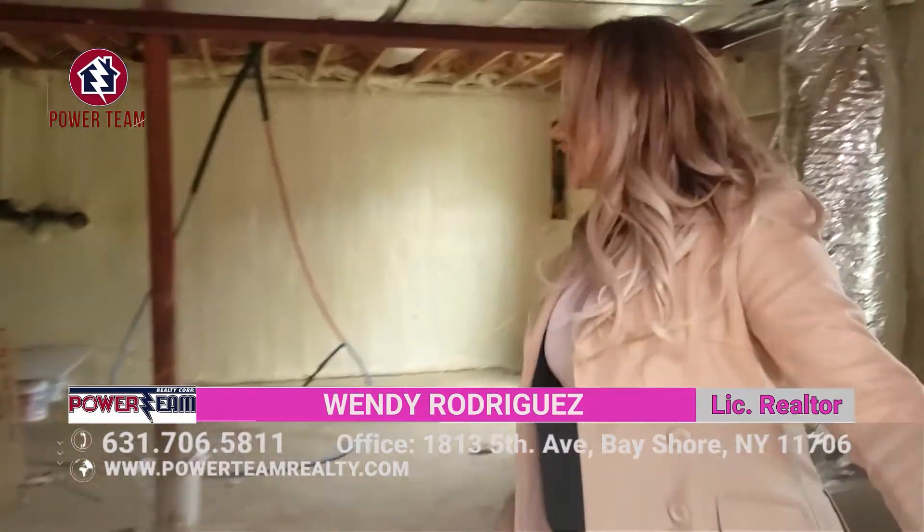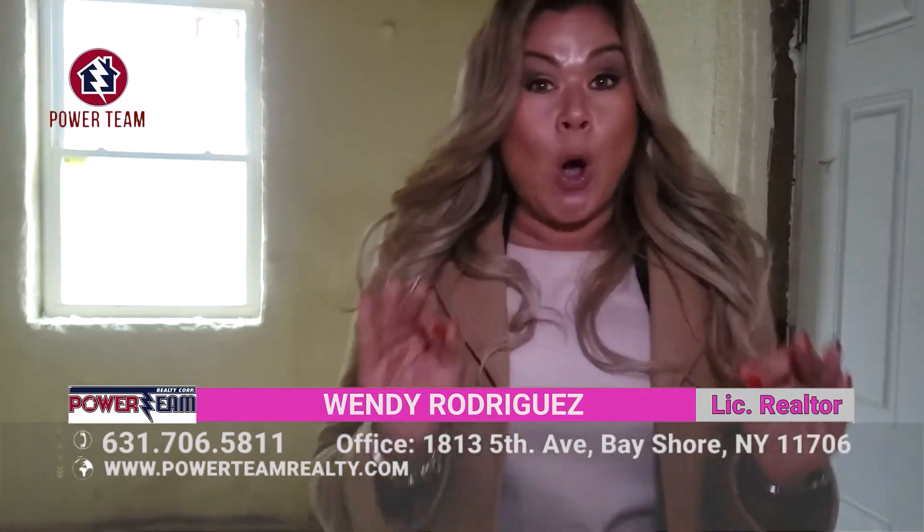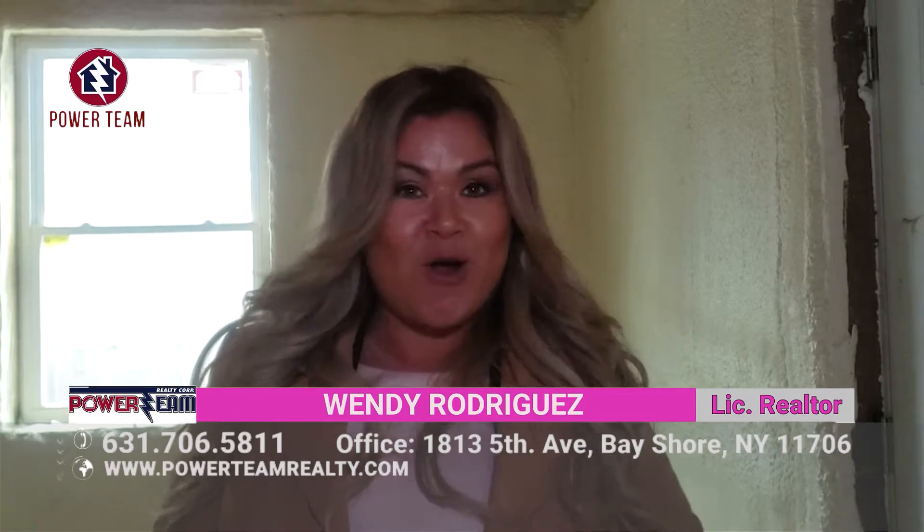Let me bring you right in. So this is just a little bit of what we do here for Power Team Realty. Looking to buy and sell your home — this is the time to do it. Sell your house now, buy your brand new home with us. My name is Wendy, my information is right on the video. Don't forget, I'm here to help you buy your home and make your family's dream come true.